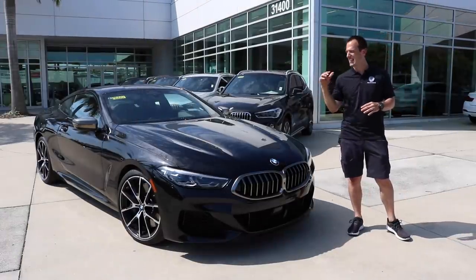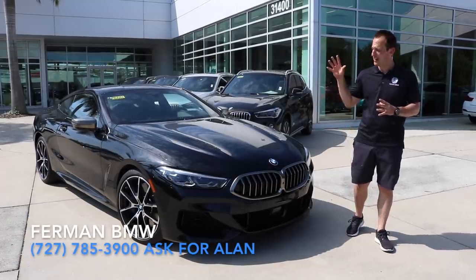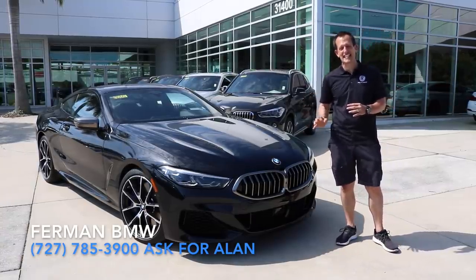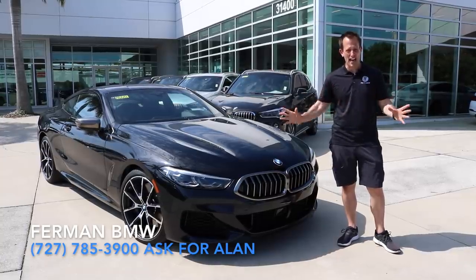Hey guys, what's up? It's Joe Rady from Rady's Rides. I'm back here at Furman BMW in sunny Palm Harbor, Florida, because if I'm going to feature a BMW, I got a good one. This is a 2019 BMW M850i xDrive.